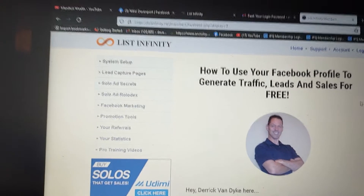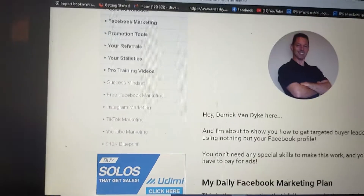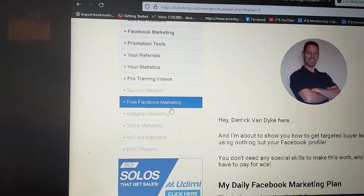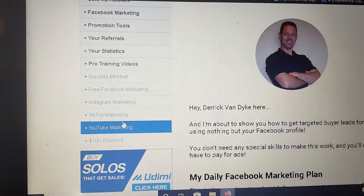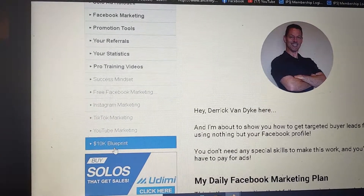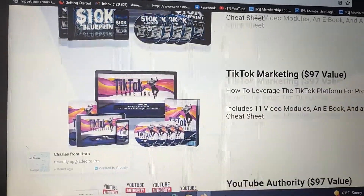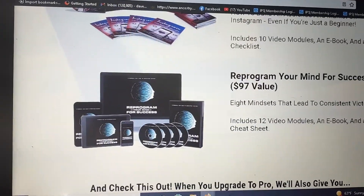At the hundred dollar level you get the pro training, which has a little bit of everything. You have mindset training to help you prepare to make sales and run this business. Free Facebook marketing training is also part of the ten dollar package. Then you get Instagram marketing, TikTok, and YouTube — they're showing you the blueprint on exactly what to do to gain traction on these platforms so you can get paid. Plus a ten thousand dollar blueprint.